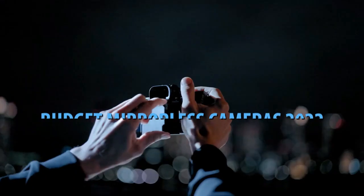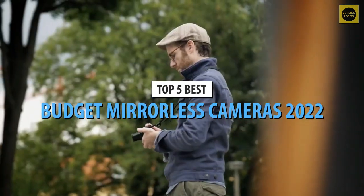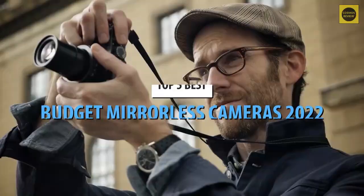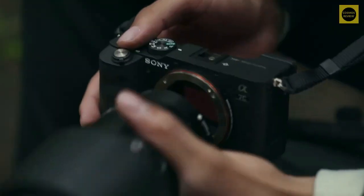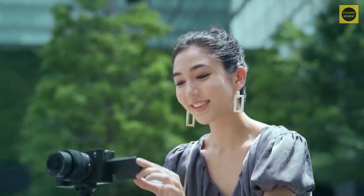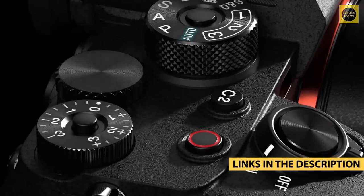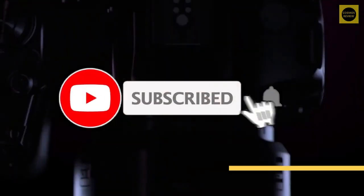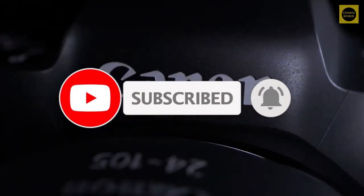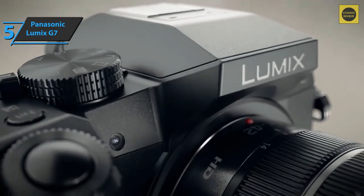What's up guys, today's video is on the top five best budget mirrorless cameras in 2022. Through extensive research and testing I've put together a list of options that'll meet the needs of different types of buyers, whether it's price, performance, or a particular use. For more information on the products I've included links in the description box below, which are updated for the best prices. Now let's get started.